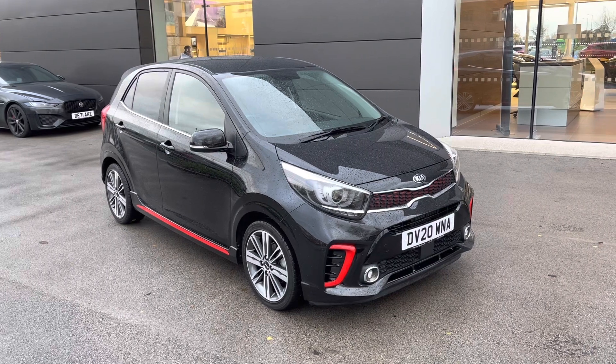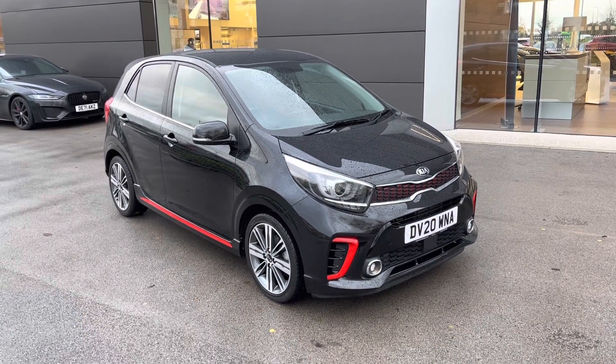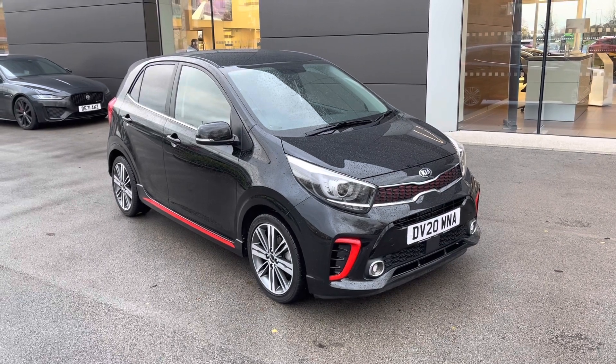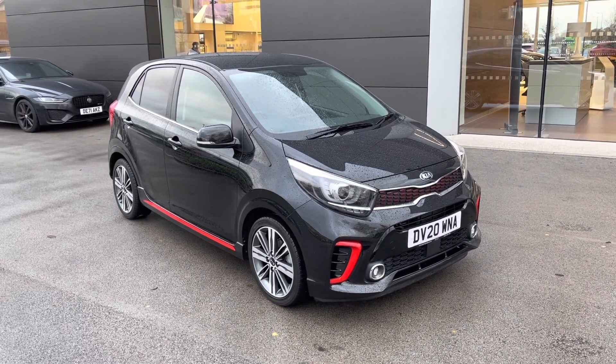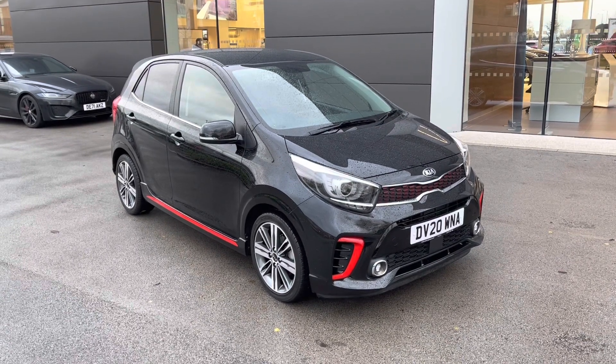With this being a Motor Match vehicle, it will come with either a 30-day or a 1,000-mile warranty, whichever is sooner. Additional benefits are also available. If this Kia Picanto does interest you, then please get in touch on 01270 864 408.